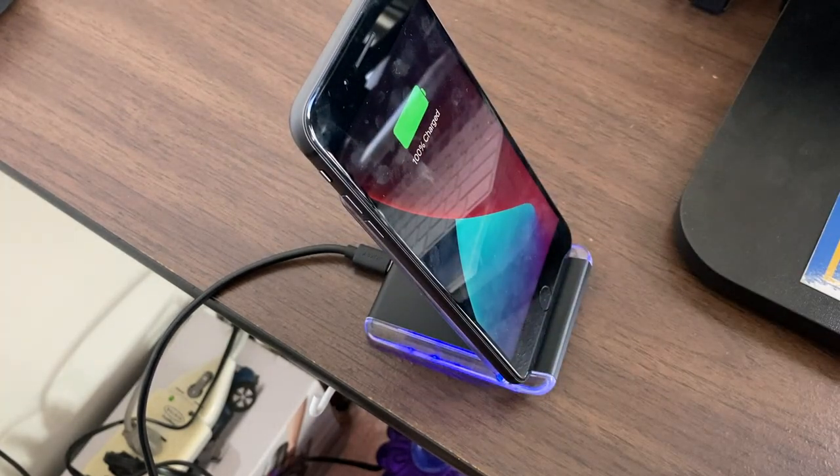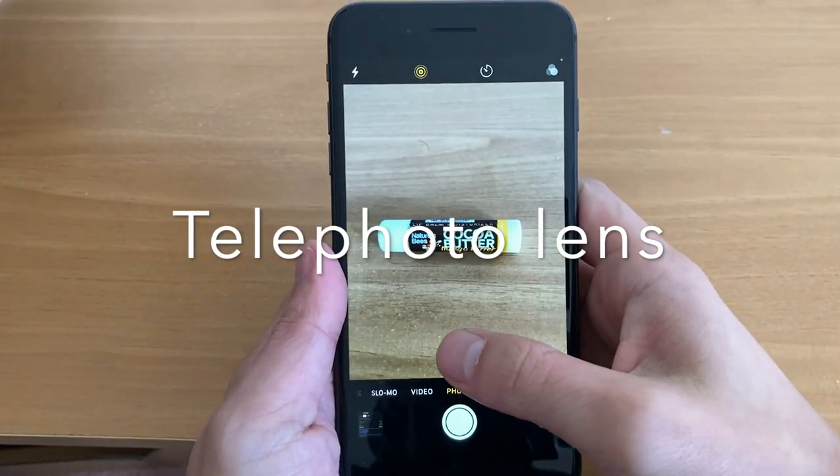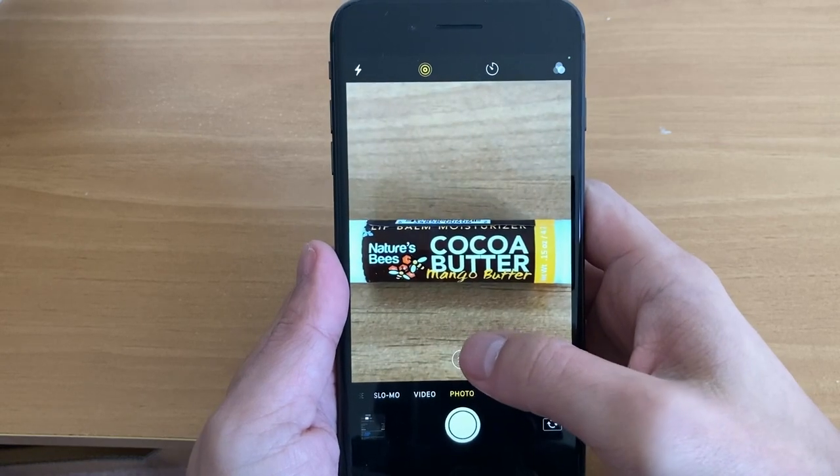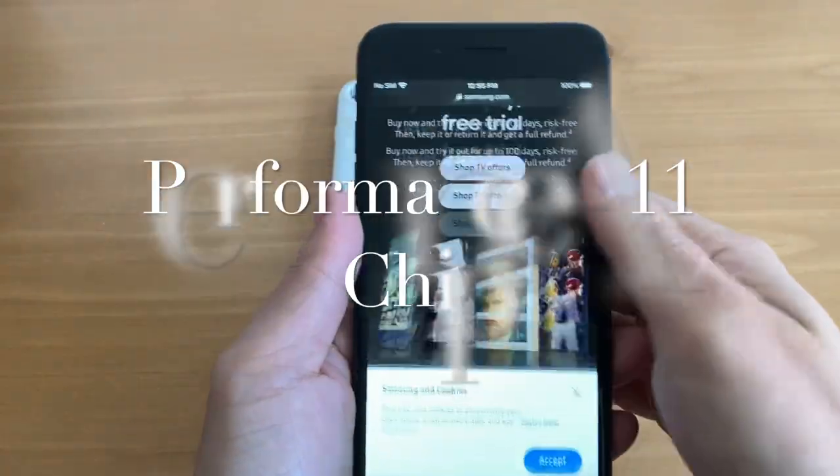This phone also has 2x optical zoom thanks to the telephoto lens. A lot of budget phones don't have it, but this phone does, so that's a great advantage.